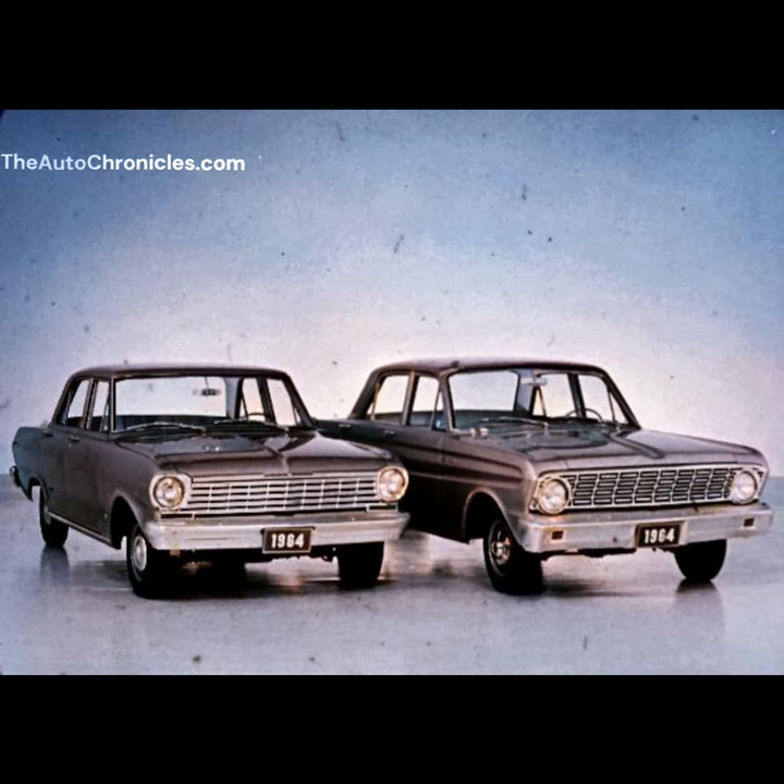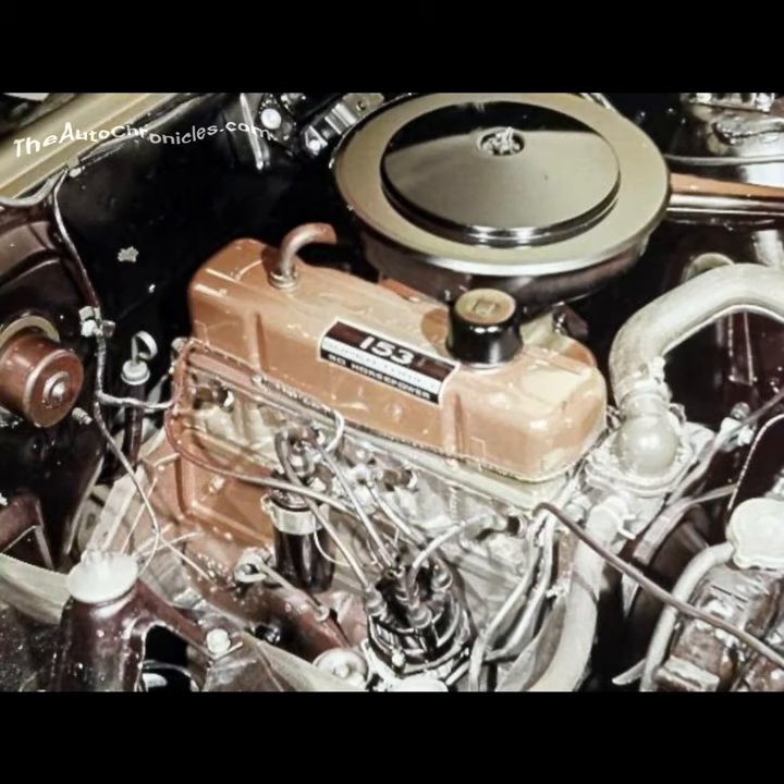Let's look at how Chevy II 100 stacks up against Falcon. Chevy II and Falcon compete in the thrift-minded market, and there's where Chevy II comes up with the big extras. Economy? Chevy II economy starts with the gas-saving four-cylinder engine, standard on 100 sedans. Falcon has no four-cylinder engine, and every Chevy II engine outpowers comparable Falcon engines.